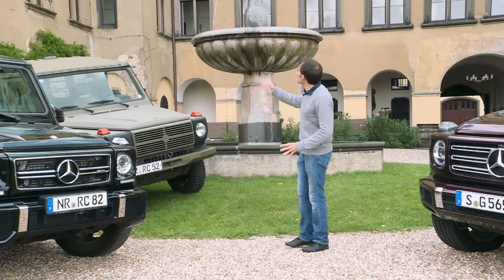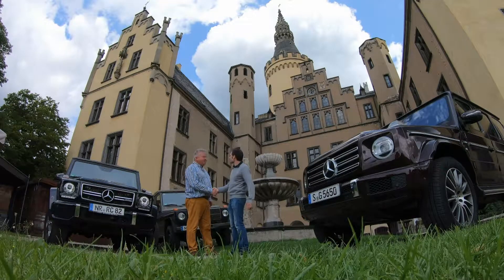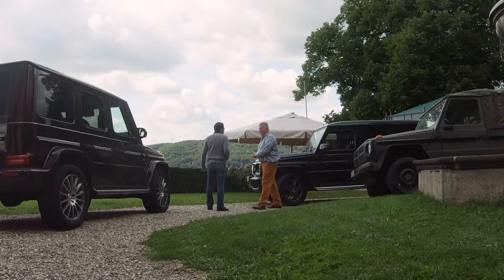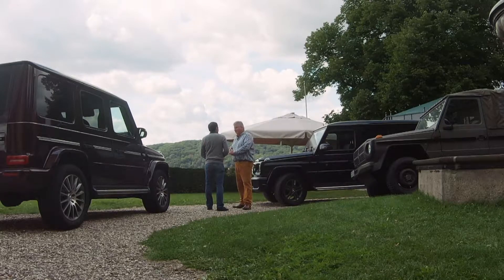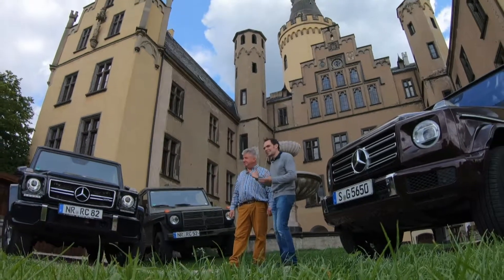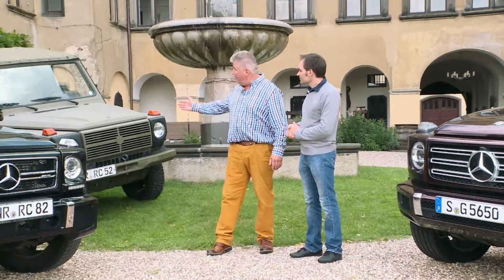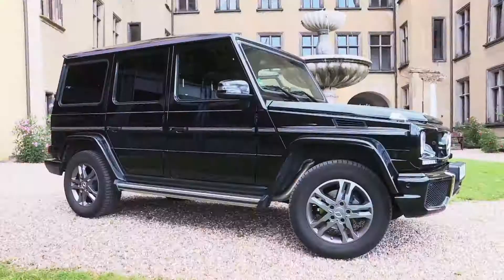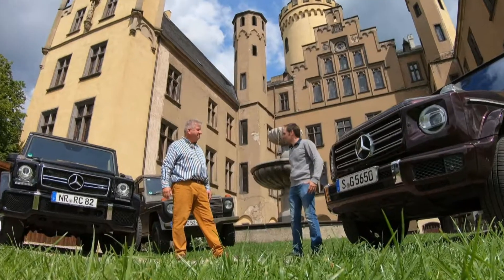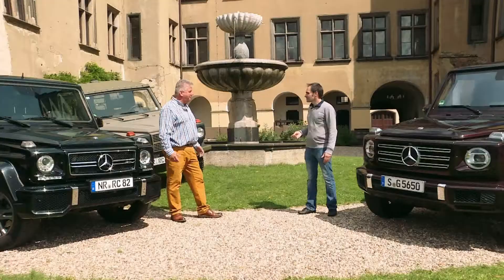Mathis says both of these cars belong to Christian Runkel, and so does the wonderful castle where they've been invited today. Christian sets things straight — only the cars belong to him, but he does host weddings at the castle. He uses the old Puch G-model to take guests hunting, and this new one to drive wedding guests home. Mathis imagines getting into the G-Class in a flowing gown would be a tight squeeze, and Christian admits there's not as much room as you'd think, hoping the new version will offer much more space.